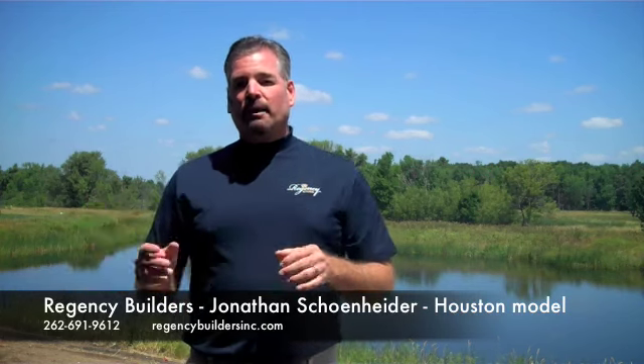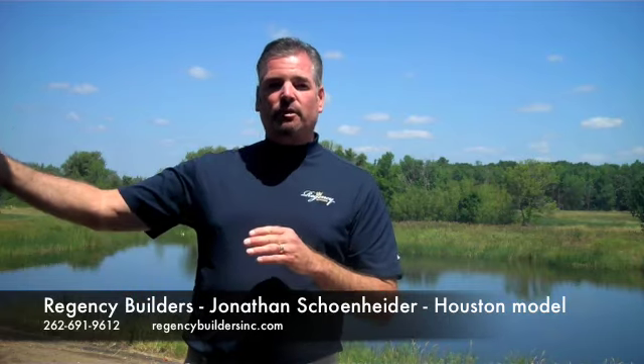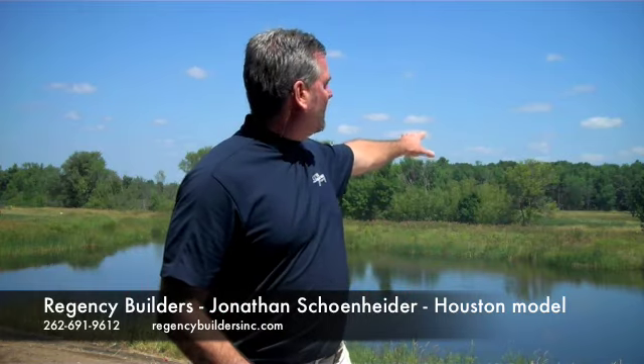The Houston model is one of the most creative designs that we've ever done. You walk in through the family room. We have a La Cantina door system, and the doors open up 18 feet to open air, looking back at this incredible view of the subdivision, the conservancy, and what's going on beyond.